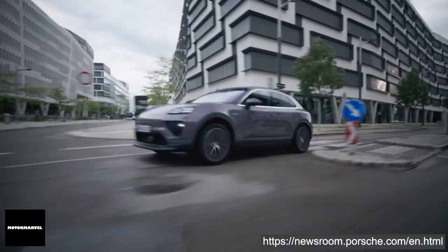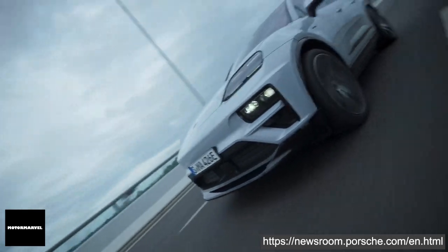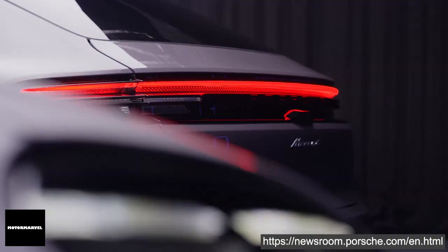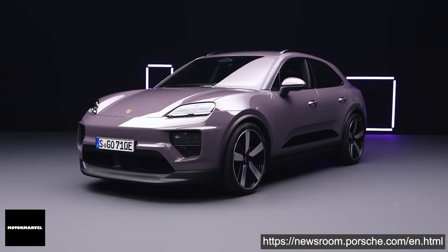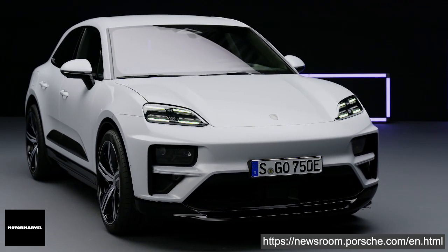Hey everybody, welcome to Motor Marble. This is the all-new all-electric Porsche Macan, one of the hottest German electric SUVs in the world right now.